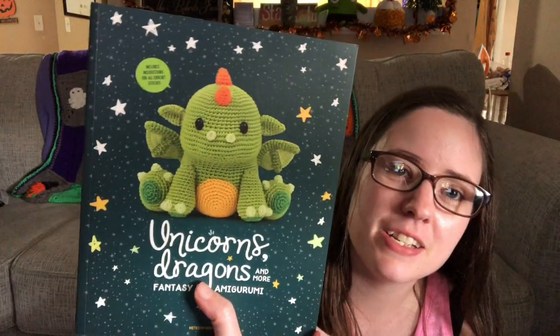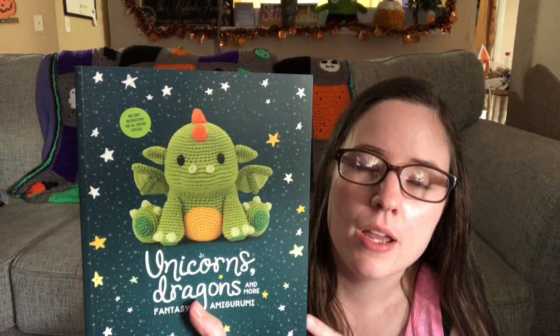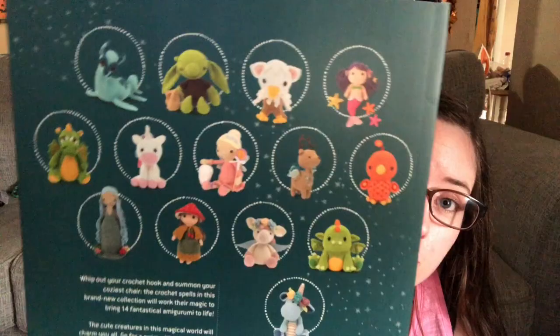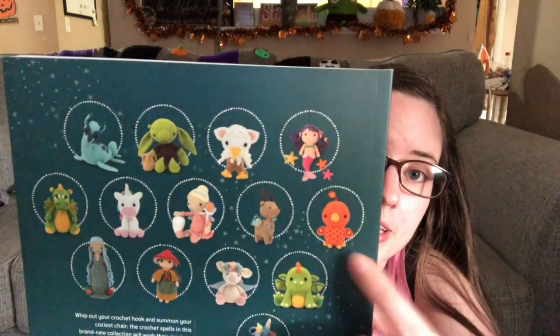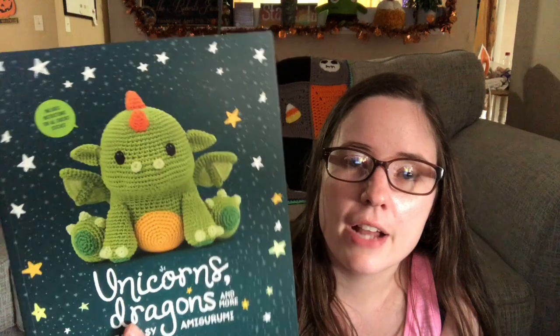This one is Unicorns, Dragons and More Fantasy Amigurumi. There are now two of these — the second one with a pink unicorn on the front is coming out soon. It's got a lot of cute patterns; I've seen people make the phoenix and other characters and they come out pretty good size. I do want to work from this, I just haven't had the time.